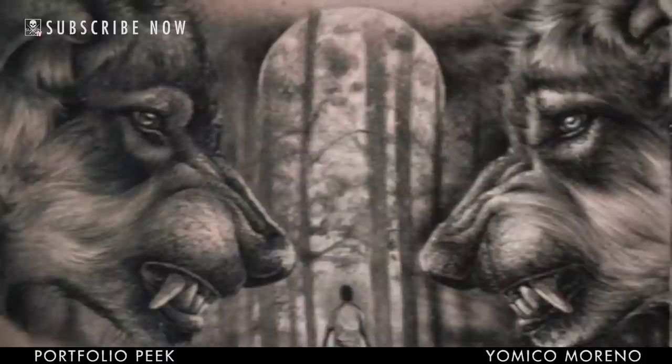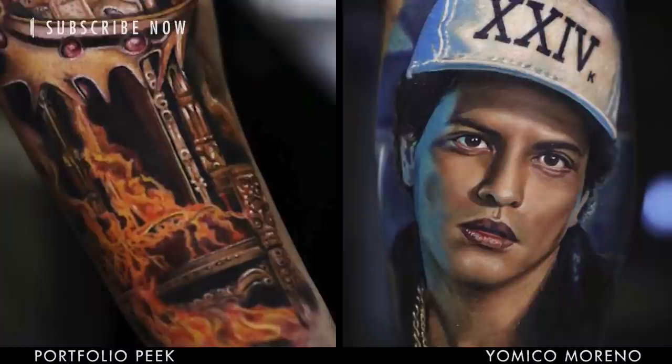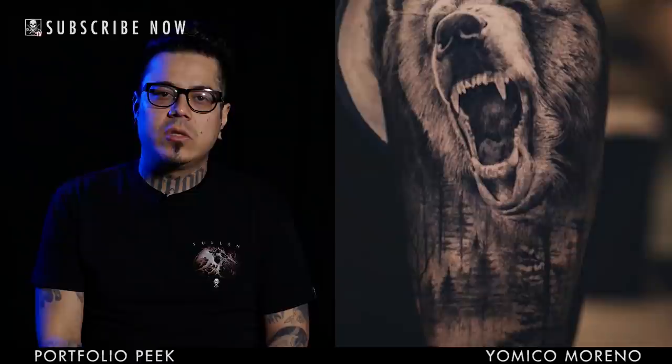Of course I use the internet, I use Google to find references. But every time I can create my own reference, I prefer to do it. When I'm going to make a design, I really pay attention to the composition.